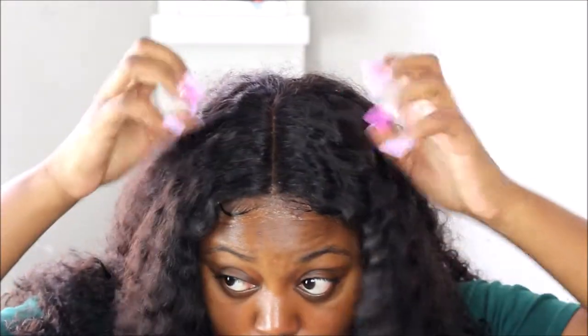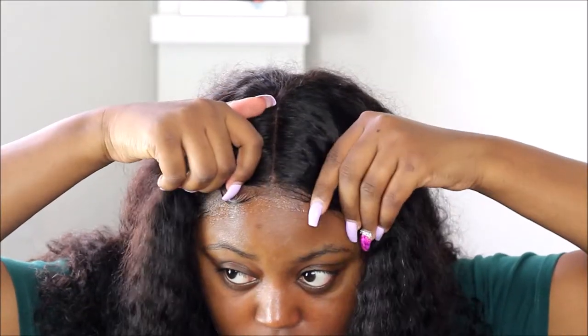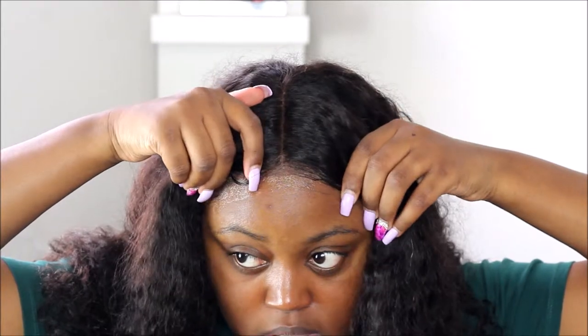A quick note: you guys who are doing your edges and stuff by yourself — that is a craft and a skill that I do not attain. This is so hard. I try to be cute for the video, but I did the best I could. And this is what it looks like. It's so pretty. So yes, I have it in the middle part right now.